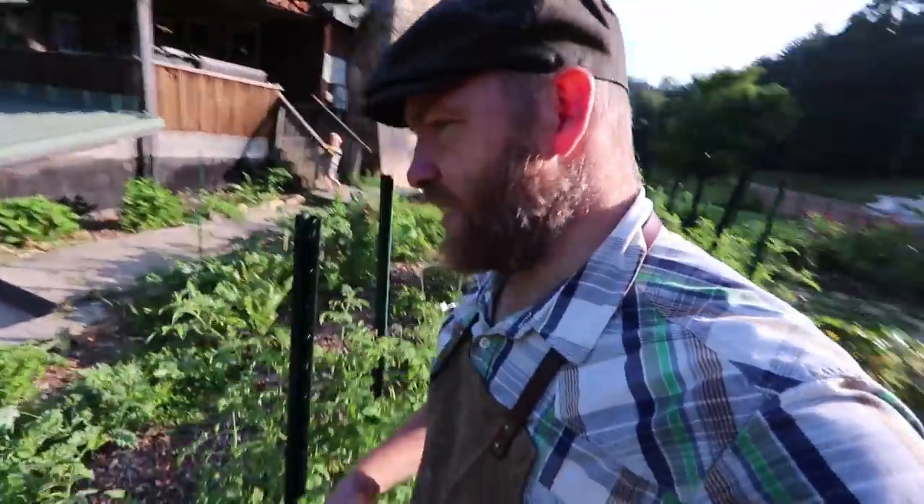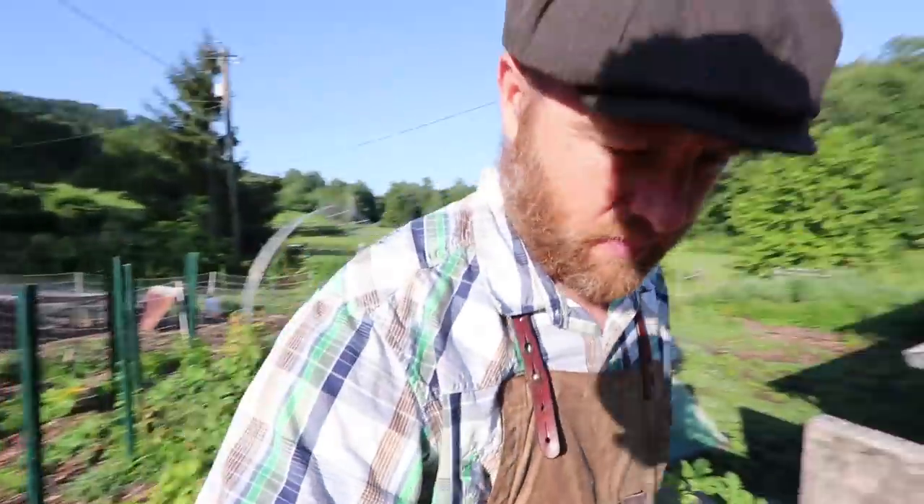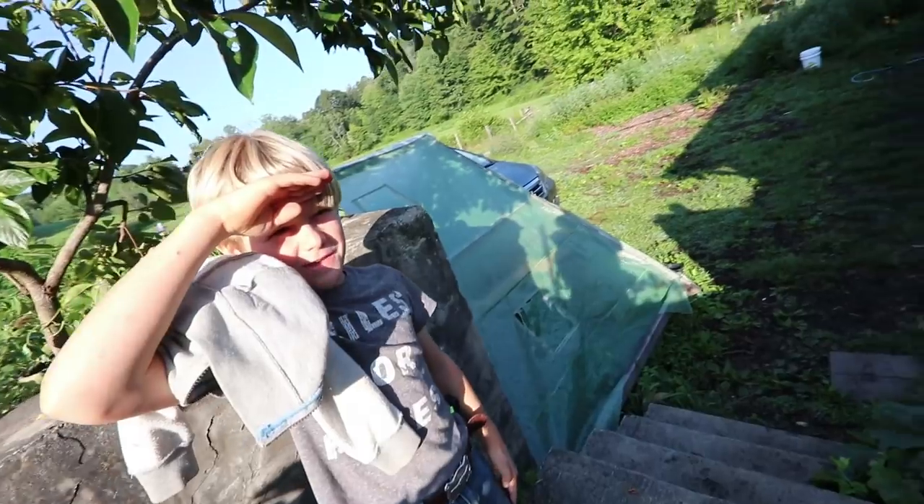A perfect zucchini, more acorn squash, lots of tomatoes. Acorn squash is amazing because it pretty much stores - you can just leave it on your shelf for six months or more at room temperature and it doesn't go bad. Absolutely amazing.